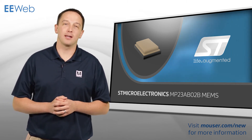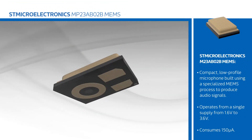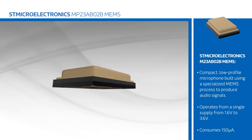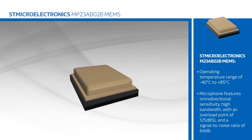STMicro's MP23AB02B is a compact, low profile microphone built using a specialized MEMS process to produce audio signals. The MP23AB02B operates from a single supply from 1.6 to 3.6 volts, and typically consumes 150 microamps with an operating range of negative 40 to positive 85 degrees Celsius.